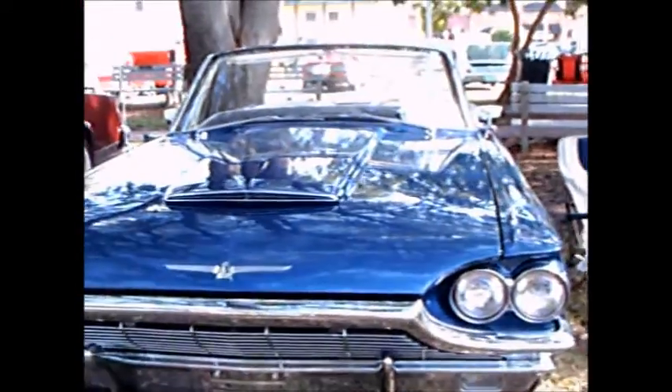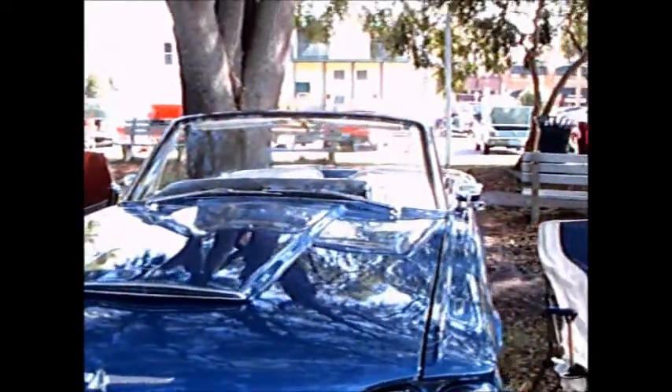This is a 1965 Thunderbird convertible. I would say it's a medium blue. Beautiful.